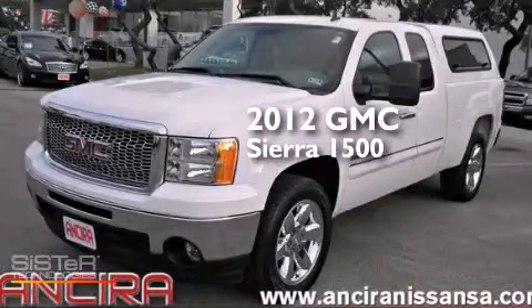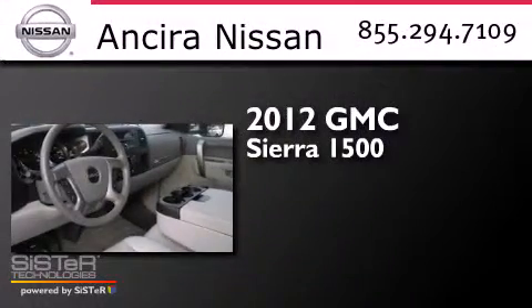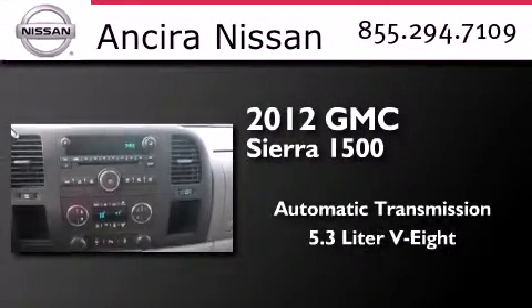This is a 2012 GMC Sierra 1500. This truck has an automatic transmission and a 5.3 liter V8.